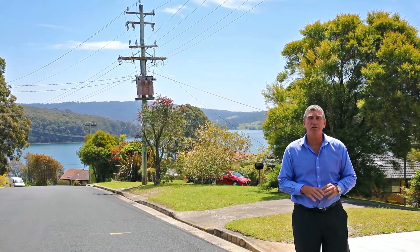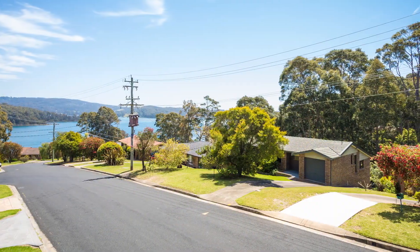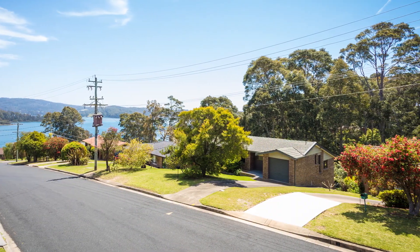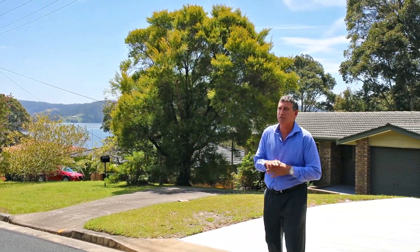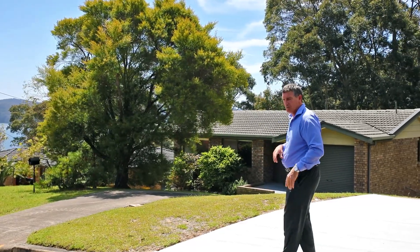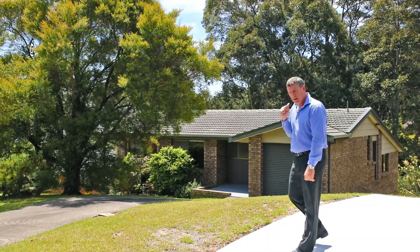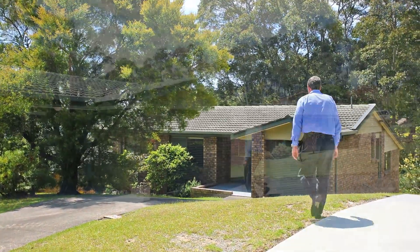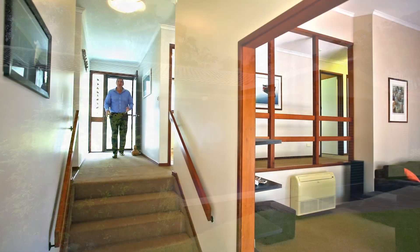Hello, I'm John Murray from Whale Coast Realty, and here we are at a beautiful location — 7 Gem Crescent, Narooma — with great aspect onto the Wagonga Inlet. A beautiful, peaceful and private prestige area. We've got four bedrooms, two bathrooms, one garage, and multi-level living. This is a really lovely house — come and check it out.